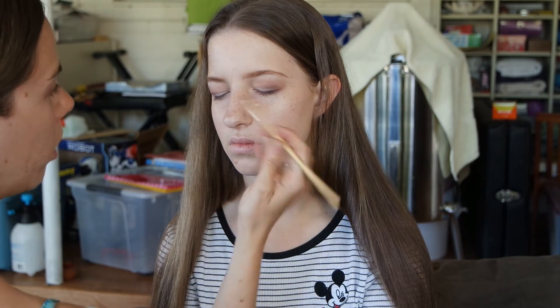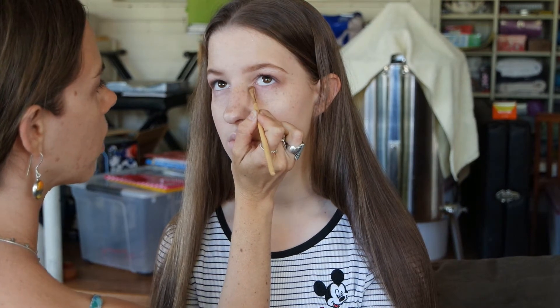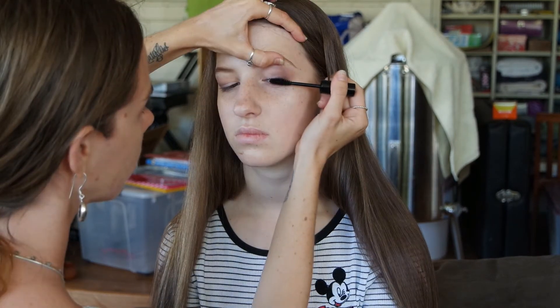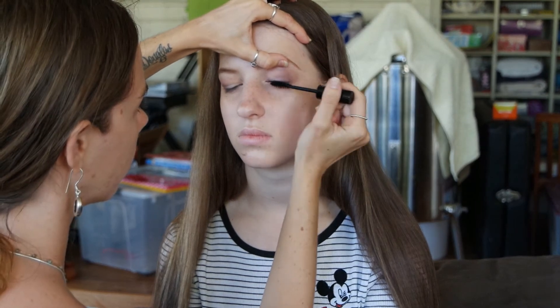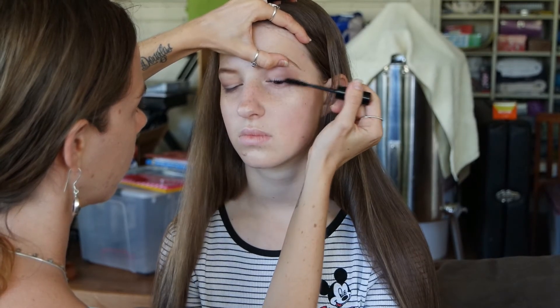You can see instantly how that just brightens the eyes. With Brianna I didn't use any concealer — I didn't feel she needed it. When your skin is looking this clear and beautiful, there's no point adding more product where you don't need it. Now taking the mg naturals mascara and putting on just a few light coats — you can see what a difference that makes.